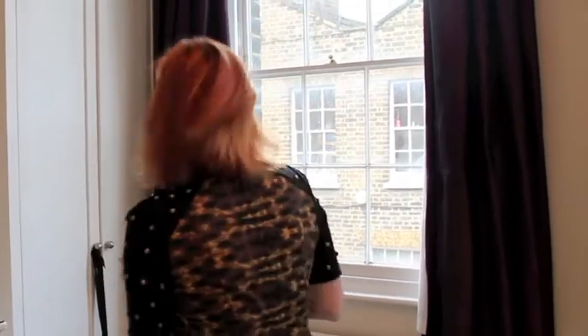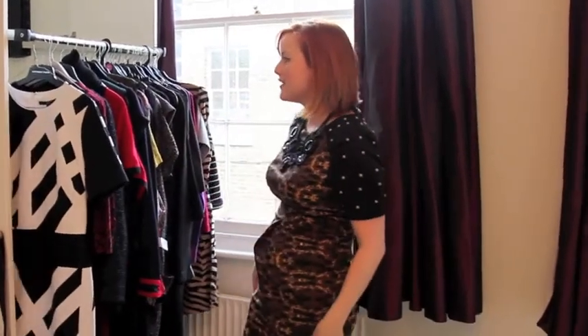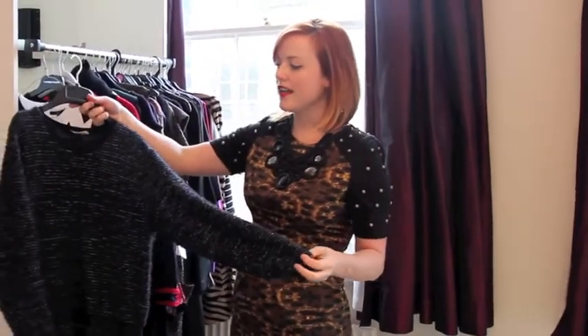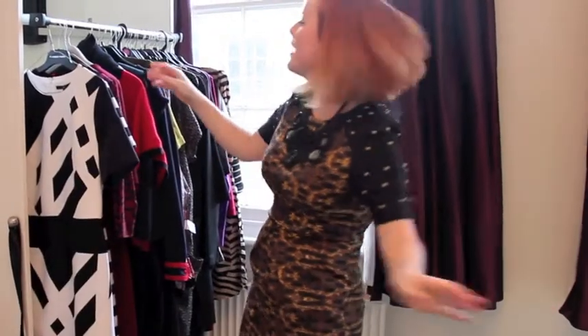I'm going to show you how I look in my tracksuit afterwards, but I want to give you some alternatives. So we're going to go to my wardrobe and see what I've got to make you look fantastic whilst at home and comfortable. This one is from ASOS — it's about 20 pounds, really easy to wear with leggings, and it's not tight around the stomach but it still gives you shape.